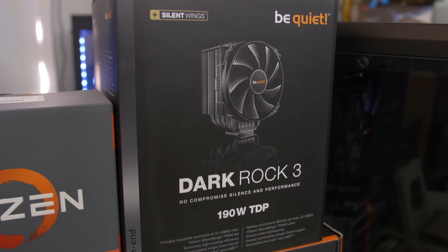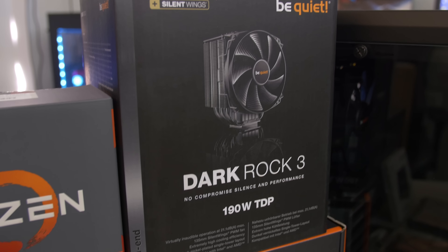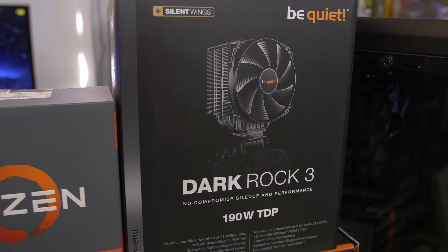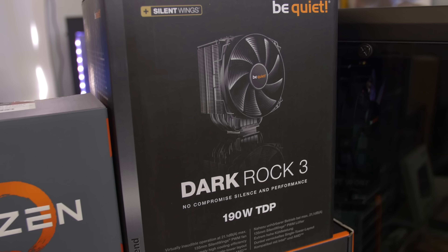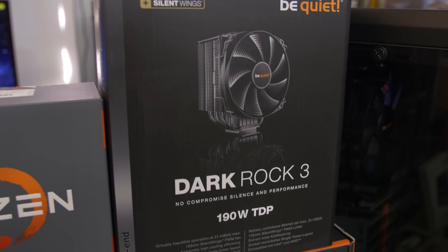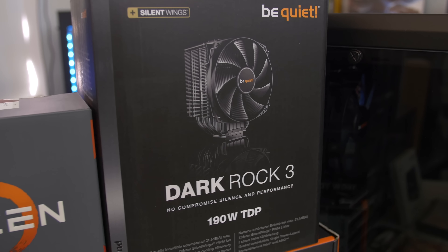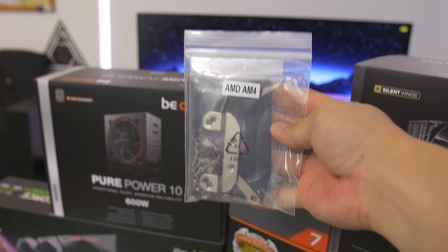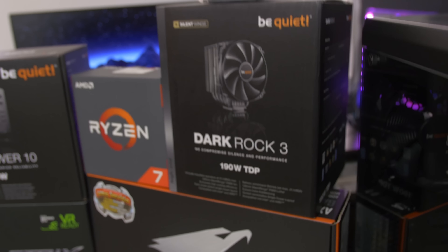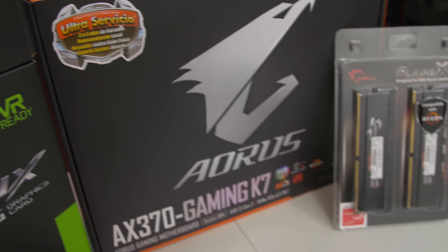Cooling the system is the Be Quiet Dark Rock 3. I reviewed this cooler about two years ago, and still to this day it's one of the coolers I always recommend for people looking for air coolers in the $70–$80 price range. It performs fantastically, it's super silent, and it just looks fantastic — one of the better-looking air coolers ever. On top of that, you can order an AM4 bracket for free on Be Quiet's website, assuming you've ordered one of their parts legitimately. Just punch in the product information and you can get one of those AM4 brackets like the one I have.